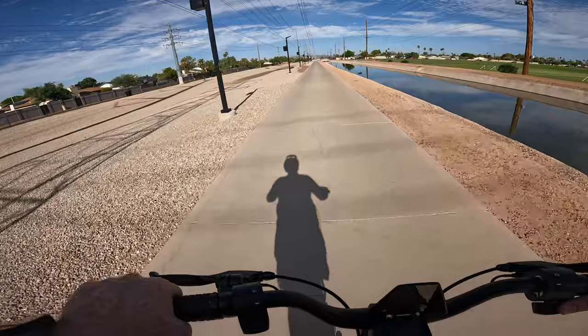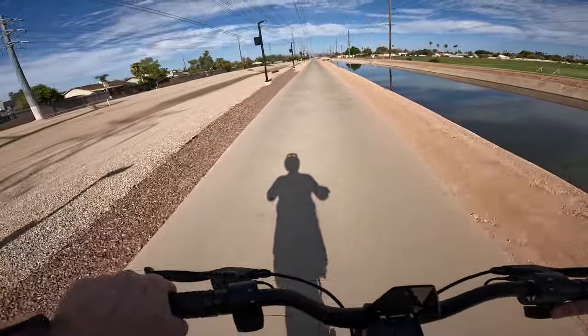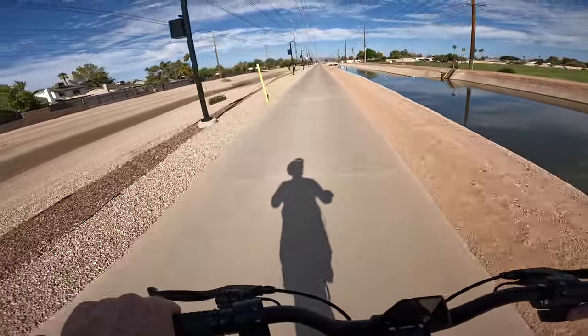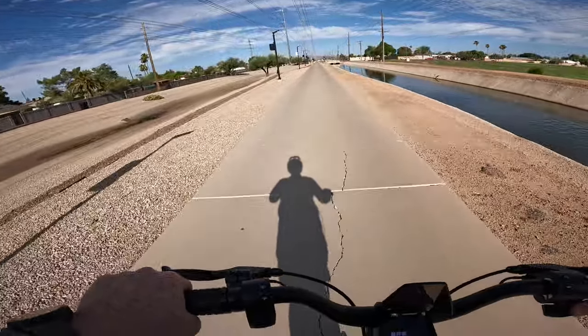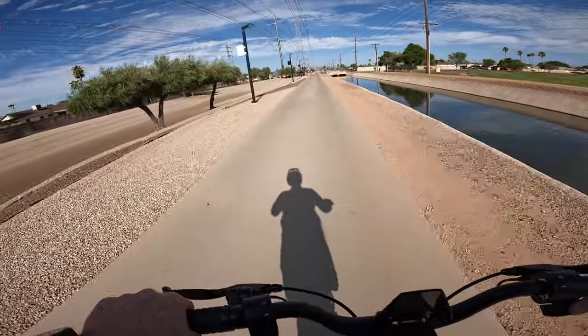Up ahead in the distance — I don't know if you can see it on the GoPro — we've got South Mountain. That's where we do our hill climb test: nine and a half miles of incline, upwards of 10% grade, a little steeper in some sections toward the end. That'll be a great test — we'll go up to three different lookout points and see if this scooter has what it takes from an endurance perspective.